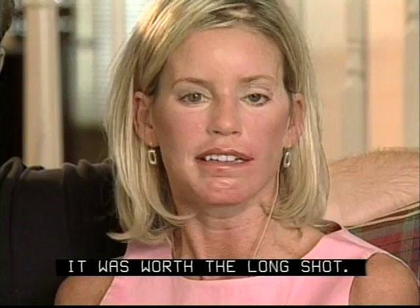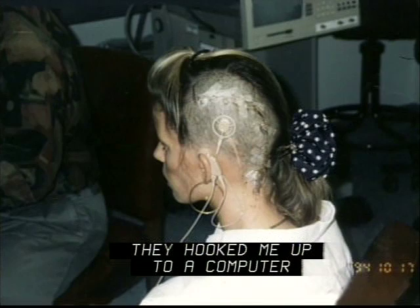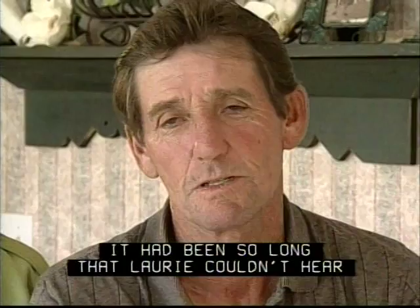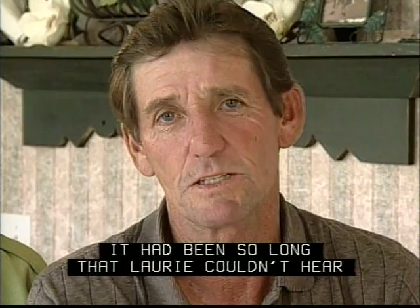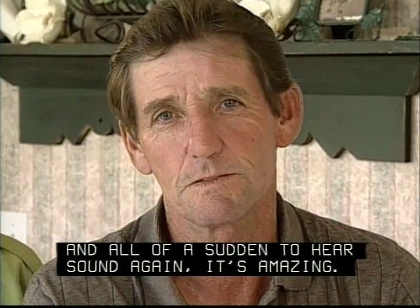A couple of days after the surgery, they hooked me up to a computer and I remember not hearing anything, and then they kept touching the buttons and I wasn't hearing anything. And all of a sudden, I hear just 'dee, dee, dee.' It had been so long that Lori couldn't hear. And all of a sudden, to hear sound again — it's amazing. Everybody was elated. Tears filled my eyes. It was totally the best day of my life. I knew it was going to work. I was very happy that the surgery was a success — she can hear something.